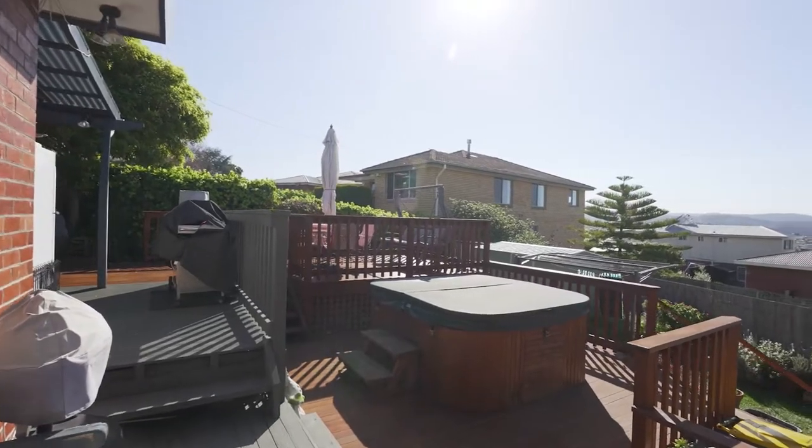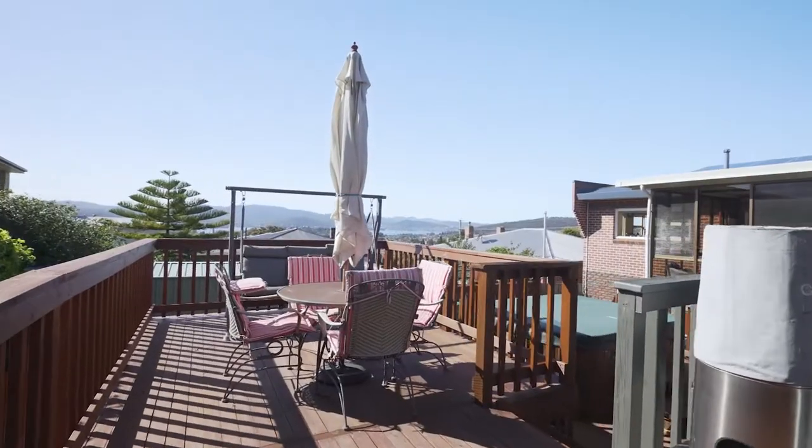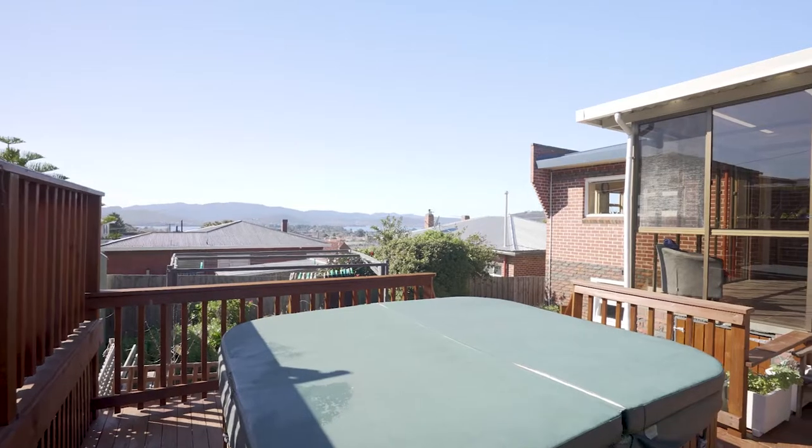Continuing out to the backyard, you walk onto this amazing decked area, great for family get-togethers and events. The bonus is you also have a large hot tub to relax in.